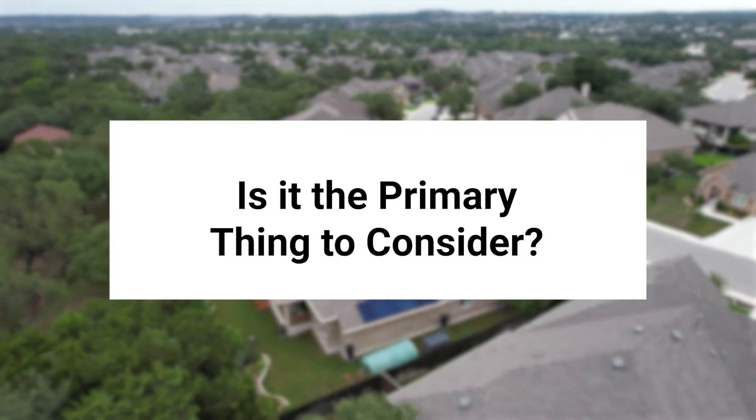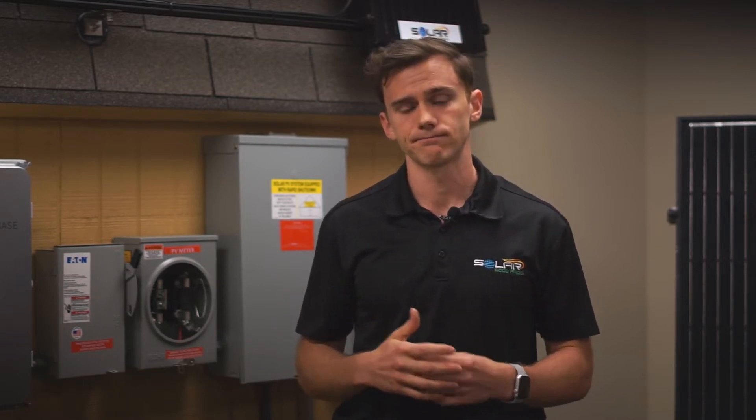Is solar efficiency rating the primary thing I should consider? It can be tempting to want to make decisions based on a sole factor; however, the reality is that there are many things you should consider when investigating solar panels. While solar panel efficiency rating is certainly an important thing to note when evaluating different models, there are many other factors too. One of the primary things to note is the cost of panels. Different solar panels will have different costs. Typically, better performing panels will be more expensive than lesser performing panels, so you'll likely want to balance efficiency and cost when deciding.